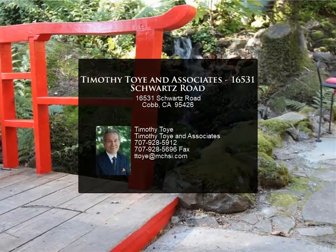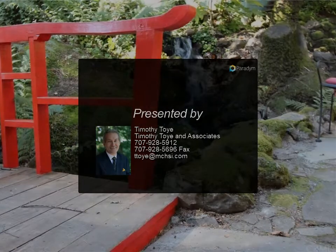Downstairs is a large basement space for laundry, workshop, or storage. There will never be another home quite like this one.